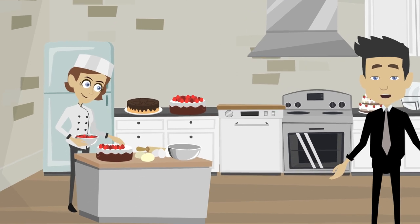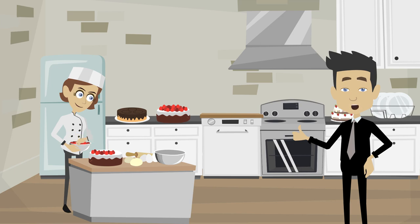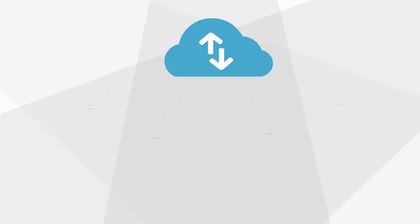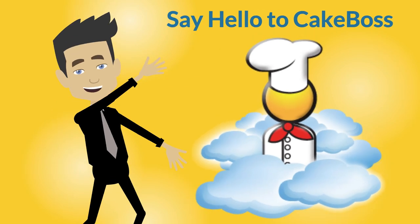Do you believe your home baking business has what it takes to become a success? Of course it does. Of course it can. All you need is a little technology and you're there. So, say hello to Cake Boss.